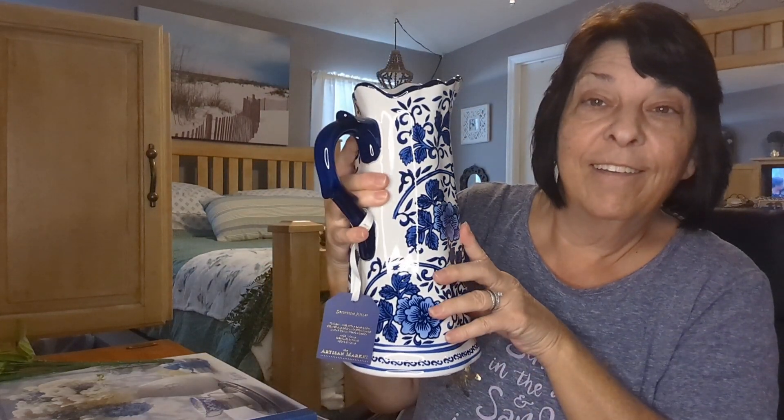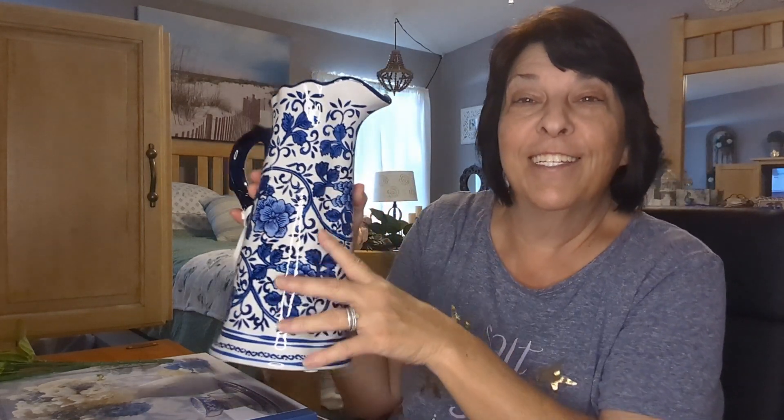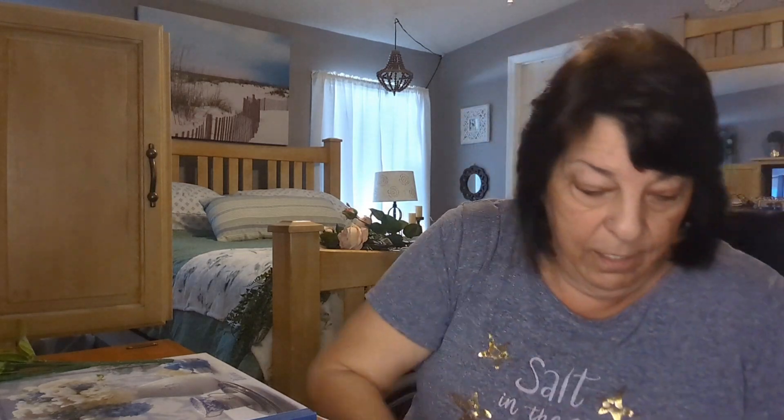It was only $16.99 at Home Goods — I thought that was a great deal. I can't wait to put some pretty flowers in it. I finally have all my blue and white decor back up right after Easter. I took the Easter things down and set up my hutch. I haven't had my blue and white out since fall — then Christmas, Valentine's, and Easter. Now I'm back to my spring and summer everyday decor.